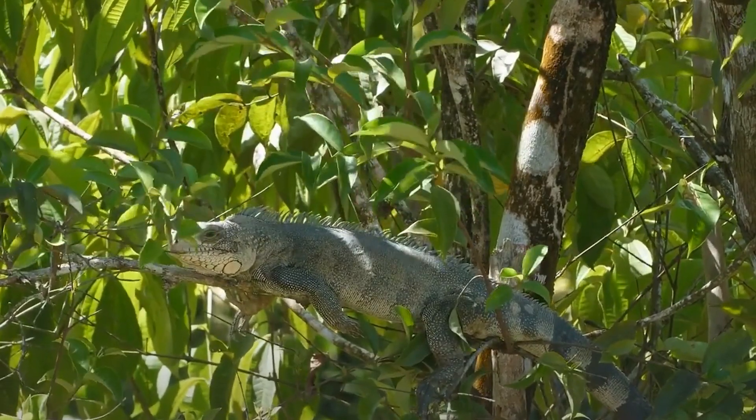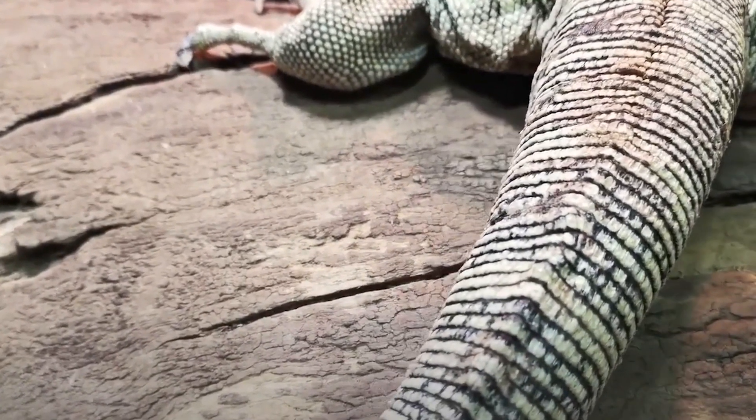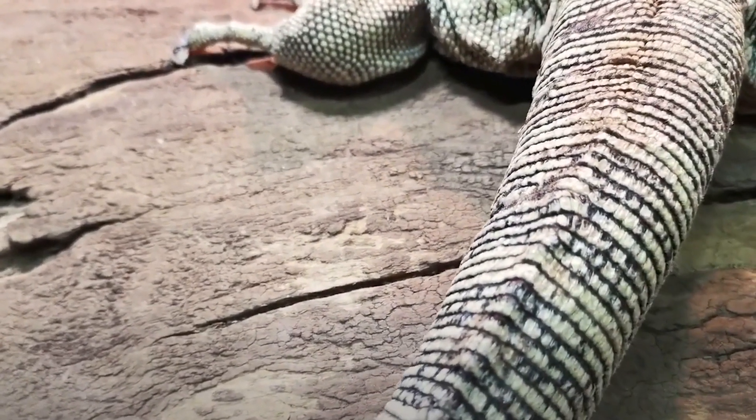They have a long, whip-like tail, which they use for balance and defense, and a unique third eye on top of their head. Green iguanas are social animals, cold-blooded, and can live up to 20 years in the wild.